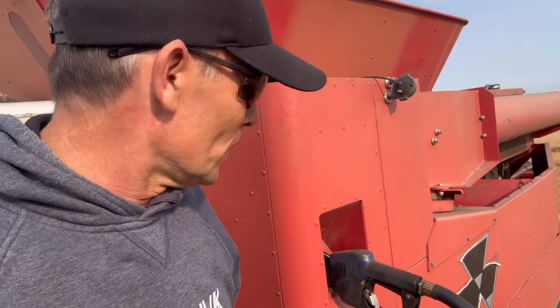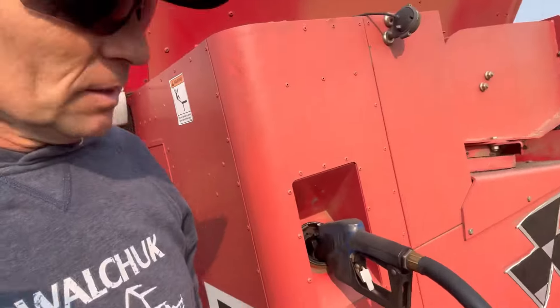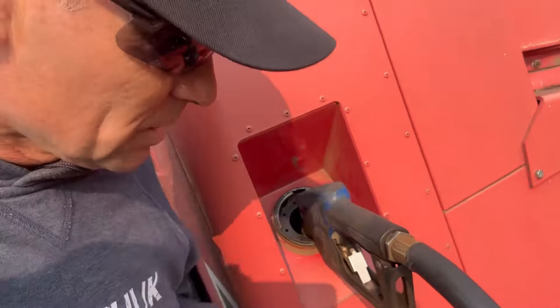Just your normal morning of filling up the combines. Got that guy already full, this guy's getting close — you can hear it — so it's full.